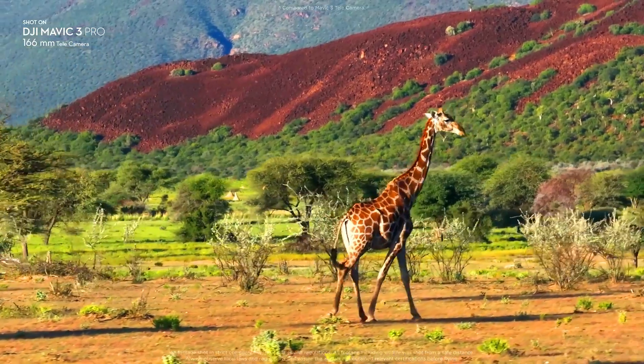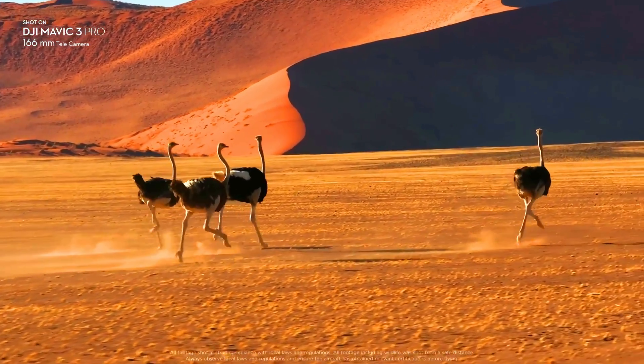The Mavic 3 Pro has a maximum flight time of 46 minutes, giving you plenty of time to capture all of your shots.